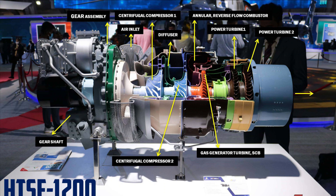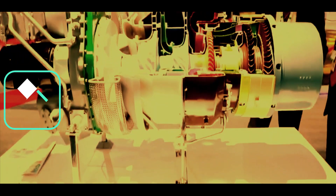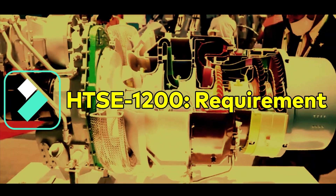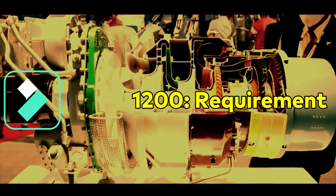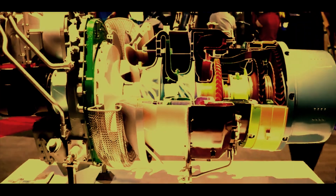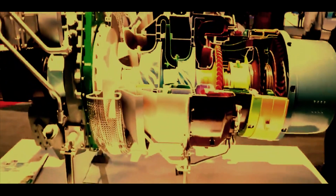HTC 1200, or Hindustan Turbo Shaft Engine 1200, is a turboshaft engine under development by HAL. The 1200 kW turboshaft engine would be used as a power plant for 3 to 6 ton category of helicopters. Looking at the present and future requirements of Indian Armed Forces, close to 5,000 to 6,000 engines will be required in coming years.